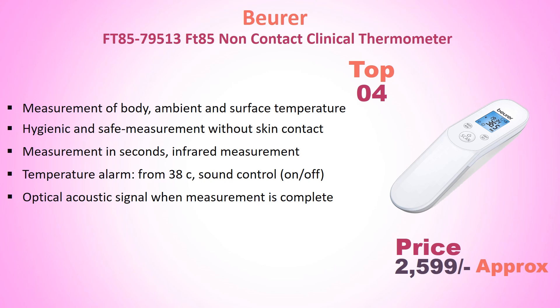It allows measurement of body, ambient, and surface temperature. Hygienic and safe measurement without skin contact. Measurement in seconds using infrared technology. Temperature alarm from 38 degrees Celsius. Sound control on/off. Optical and acoustic signal when measurement is complete.